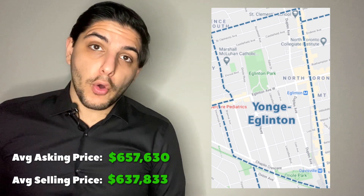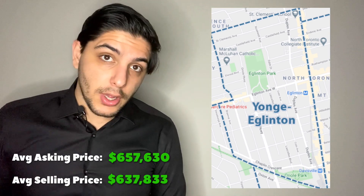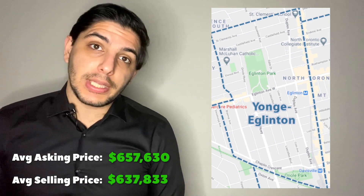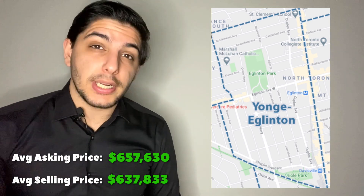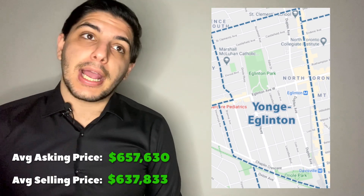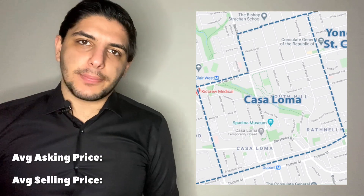Primarily, in my opinion, this has to do with unit size. If you look at my previous videos on which units are selling by square footage, you see that the smallest units have had the hardest time selling. The sweet spot is anywhere from 700 to 1,000 square feet. Even large units have had a hard time. But the micro units have been hit the hardest. A lot of the units in the Yonge-Eglinton area are quite a bit smaller than in other areas, which explains the low transaction count.